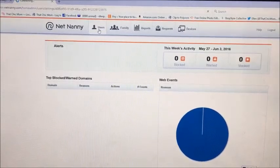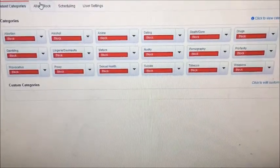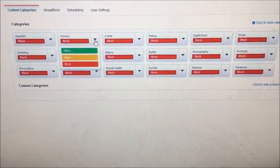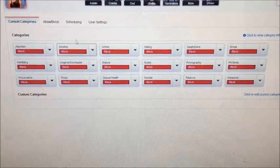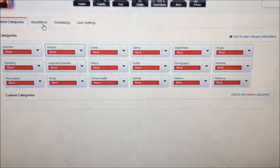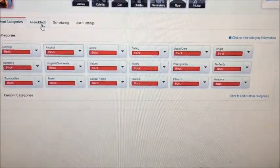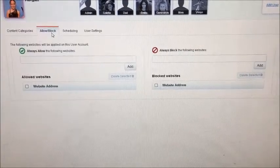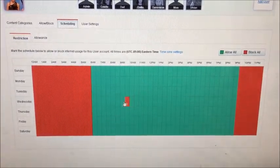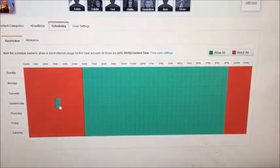When you go into your users, you can see all of the options. Looking at them, I can set each category to block, warn, or allow — there are all kinds of settings, which is pretty amazing. These are pretty extensive: alcohol, suicide, nudity, dating, death, gore, tobacco, weapons — this goes beyond the basic pornography block, which I really like. You can also allow specific sites or block sites you don't want them on.